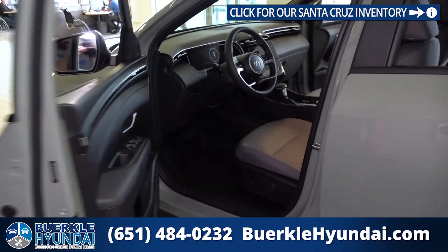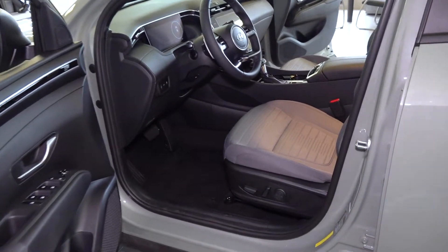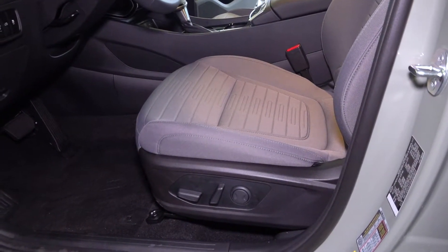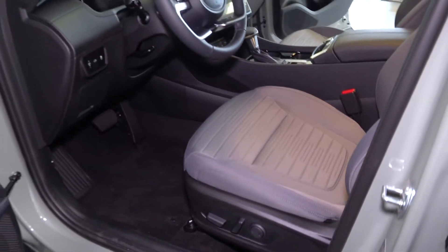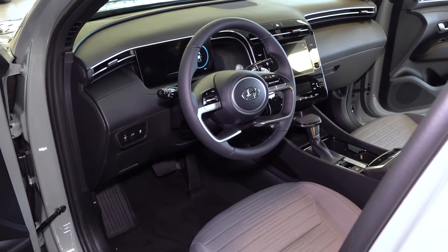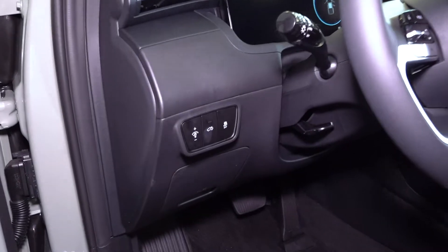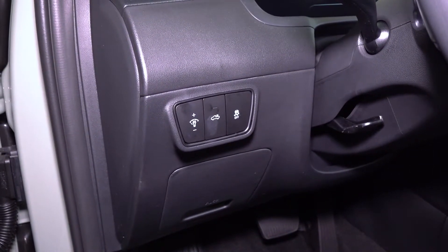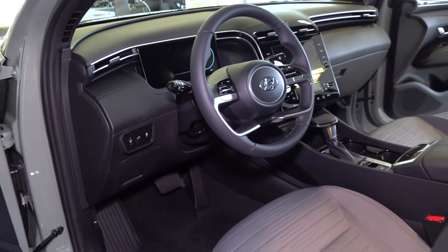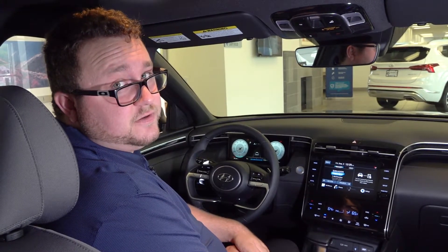Taking a look at the driver's seat of the Santa Cruz, we have a power driver's seat that is fabric in all trim levels but the Limited. We have our lumbar adjustment there as well. For those of you that have seen the 2022 Tucson, I can say that this is just as comfortable of an interior. We have our button in the center that turns on the bed light as well as our traction control off button. As a reminder, this SEL Premium is just one trim of many, so we can configure the perfect Santa Cruz for you.